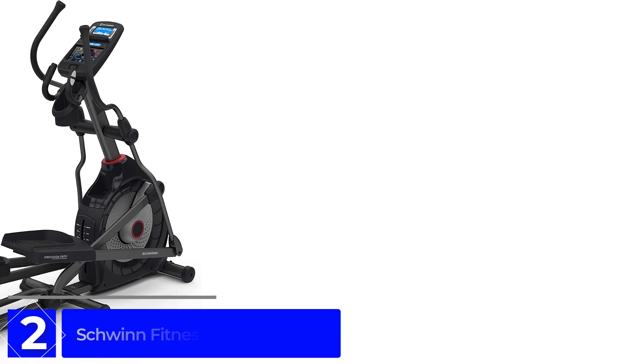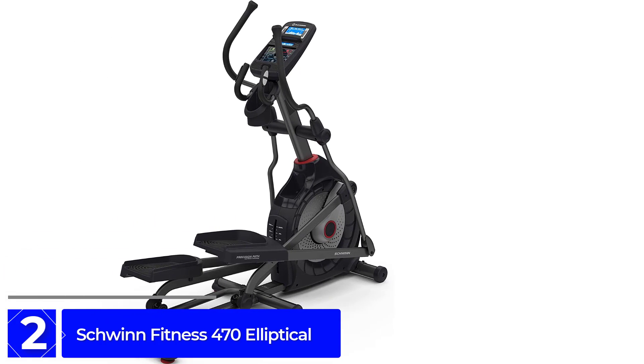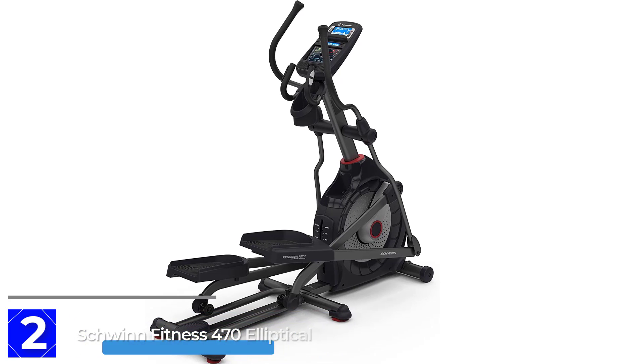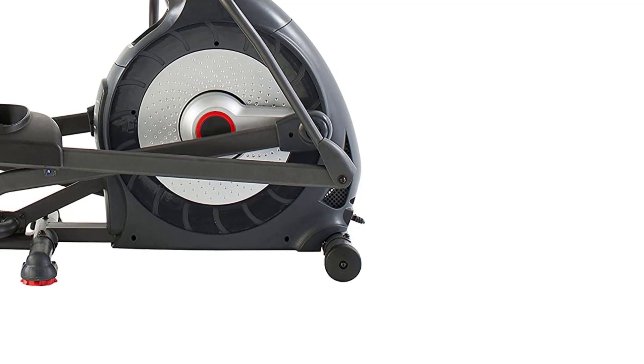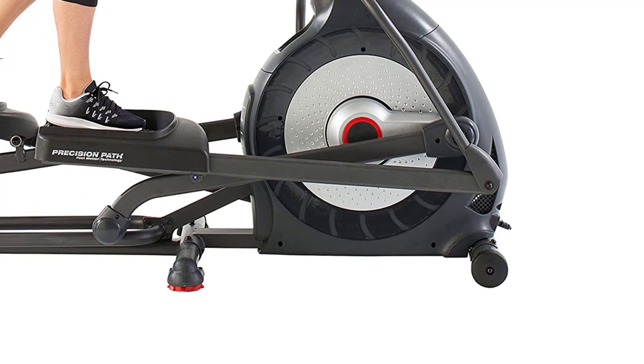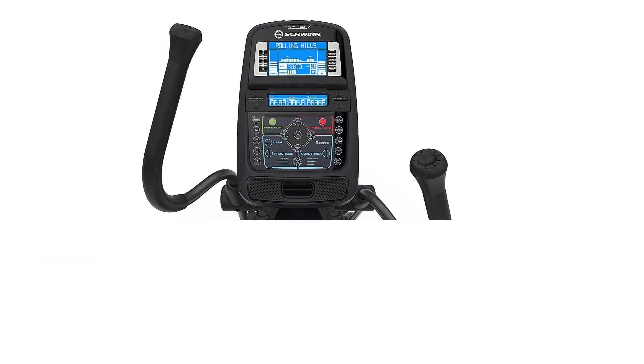At number 2: the Schwinn Fitness 470 Elliptical. The Schwinn 470 is our top-of-the-line trainer, due to its premium quality, fluid motion, and innovative features. This is a classic elliptical that offers quality and value. The machine is straightforward and easy to use, sure to deliver a solid workout every time.